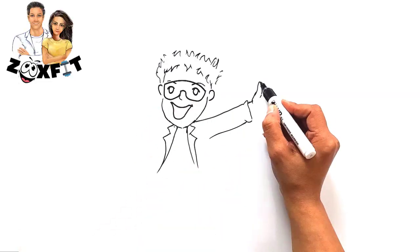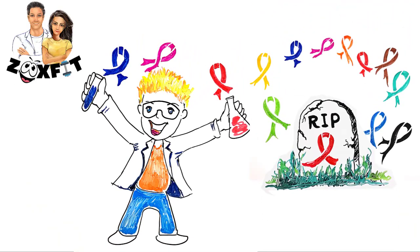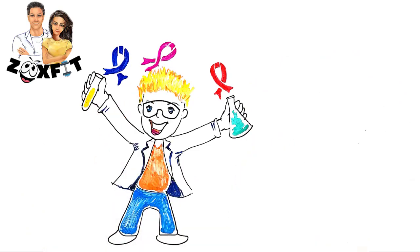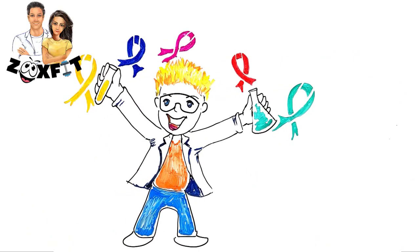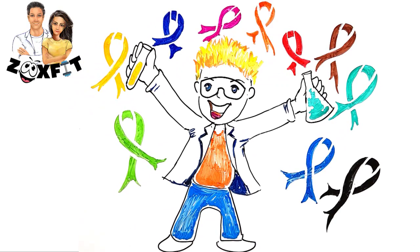While there are treatments for some types of cancer, there's nothing that works for all of them. But researchers in Wales may have found a way to treat all cancers, or at least lots of them, without conventional cancer therapies.